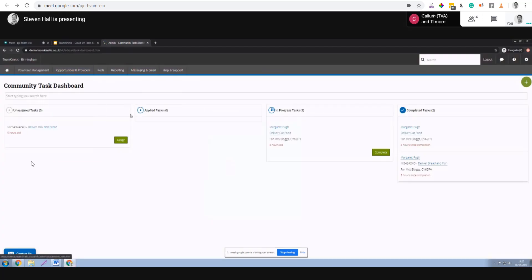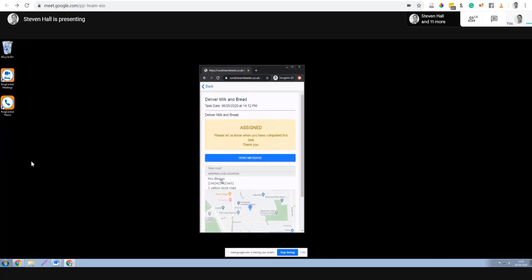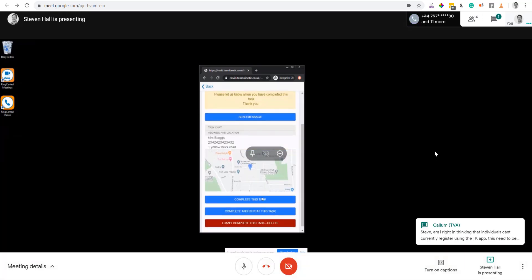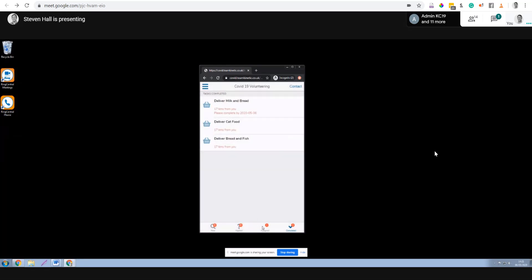Jumping back to the admin view, the task now appears in the applied column. The admin can approve or reject the volunteer — in this case I'm happy so I'll approve them. That sends a ping to the volunteer's phone. Back on the volunteer's view, the task moves from applied over to assigned. Now when I click on the assigned task, it shows the full address of the person and the other sensitive information. The volunteer can then message the task creator if needed, or simply complete the task by clicking 'Complete Task,' which moves it into the completed column.